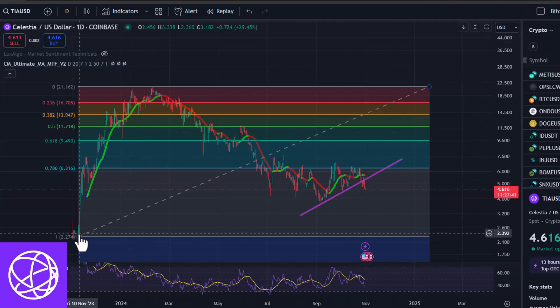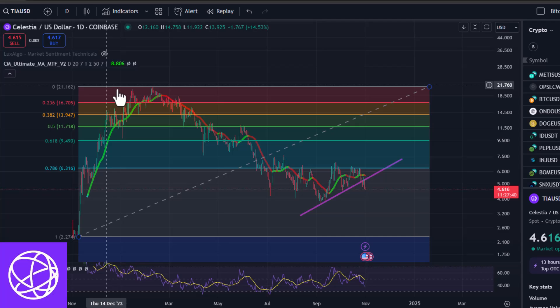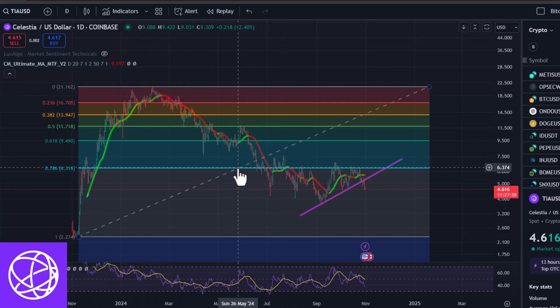With my fib drawn up here on the daily chart, you can see that the 0.786 line has really been tough resistance to get over. Looking at it zoomed out, it's kind of like until we bust past the $6.40 range — over that 0.786 line — I don't really see how it can be considered bullish.